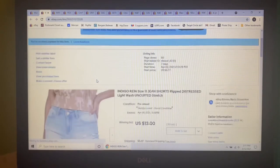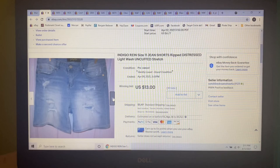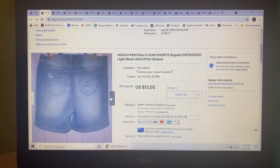Next item to sell was mine that no longer fit me due to COVID — these Indigo Rain size 11 jean shorts, light wash, uncuffed, with a lot of stretch and distressing. I had them listed probably for $15 but someone sent me an offer of $13, which I gladly accepted.